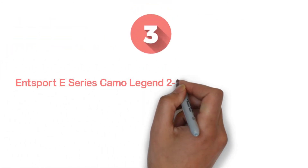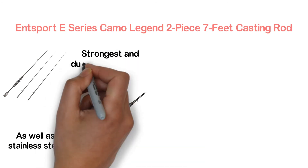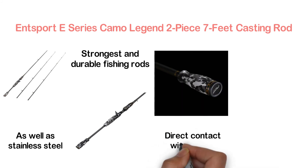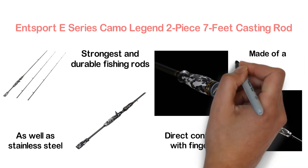The item at number 3, N-Sport E-Series Camo Legend 2-Piece 7-Feet Casting Rod. With solid carbon fiber construction as well as stainless steel guides with ceramic insert, it is one of the strongest and most durable fishing rods. The reel seats are made with an ergonomic design that ensures direct contact with fingers. The hook keeper is also very convenient, made with a humanized design.